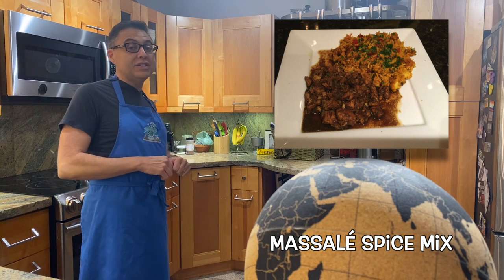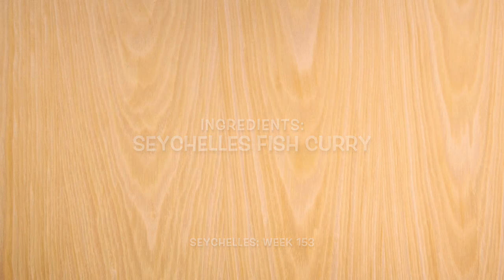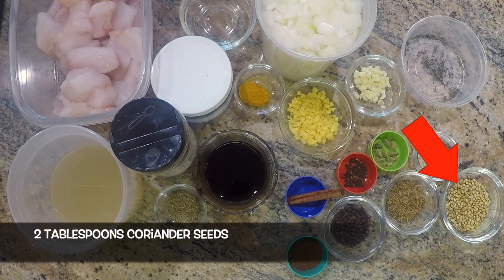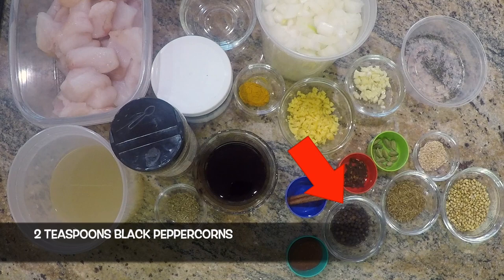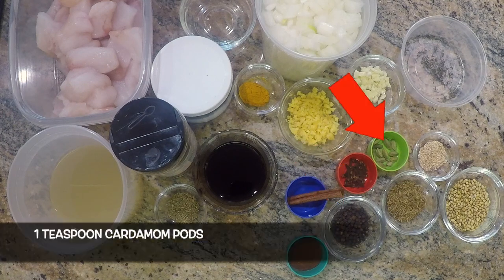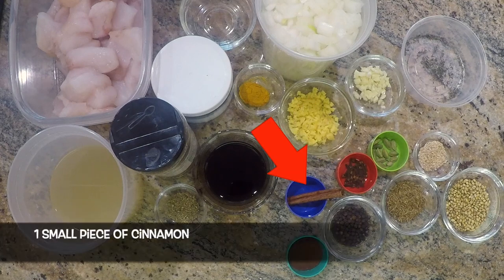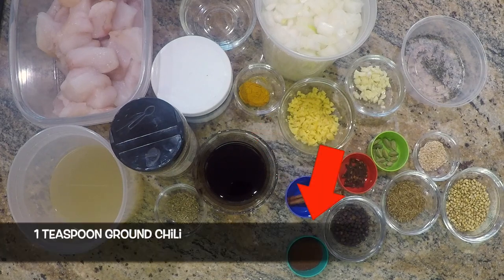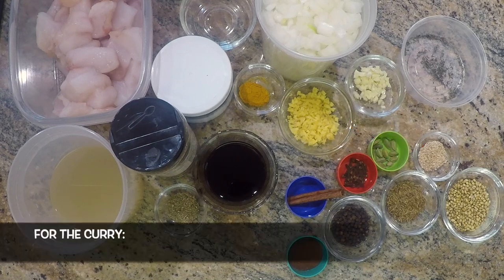For our Seychelles fish curry, we'll need for the masala: two tablespoons of coriander seeds, two teaspoons of cumin seeds, two teaspoons of black peppercorns, one teaspoon of cardamom pods, one teaspoon of whole cloves, one small piece of cinnamon, one teaspoon of ground chili powder, and one teaspoon of grated nutmeg.